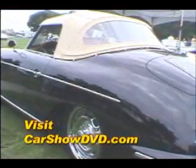This is a great opportunity for these Porsche owners to get together and show off these immaculate automobiles.